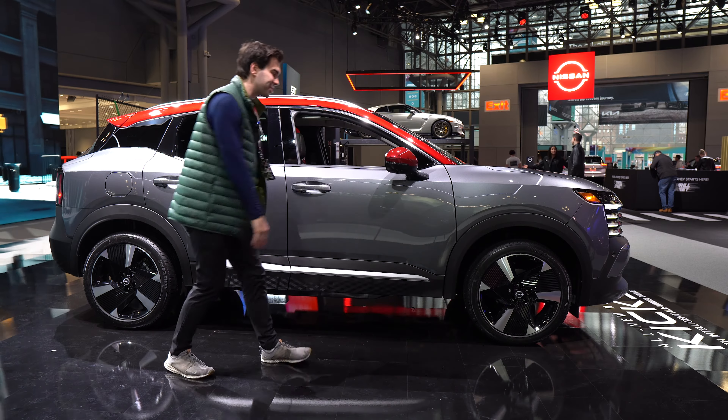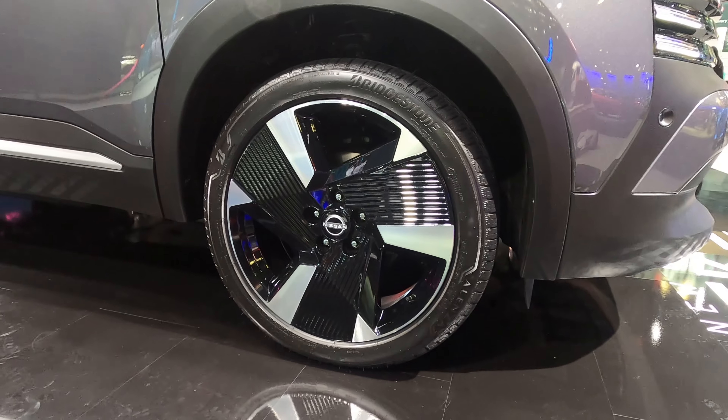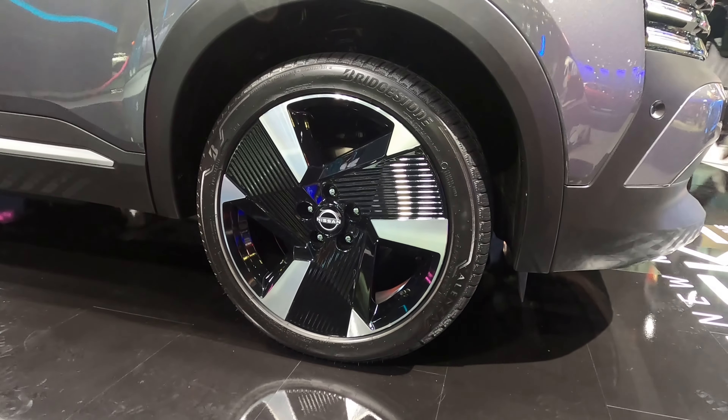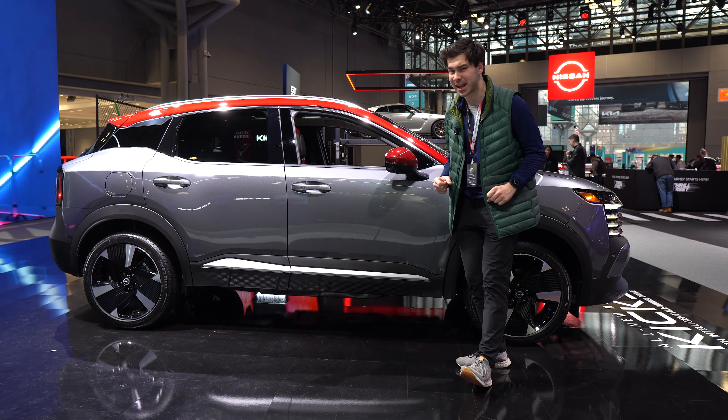Wheels go anywhere from 16 inches to 19 inches. Real broad fenders on here. I really like the styling of the new Kicks — I think it's just bold. And the swoopy lines are very different from an otherwise very angular segment.